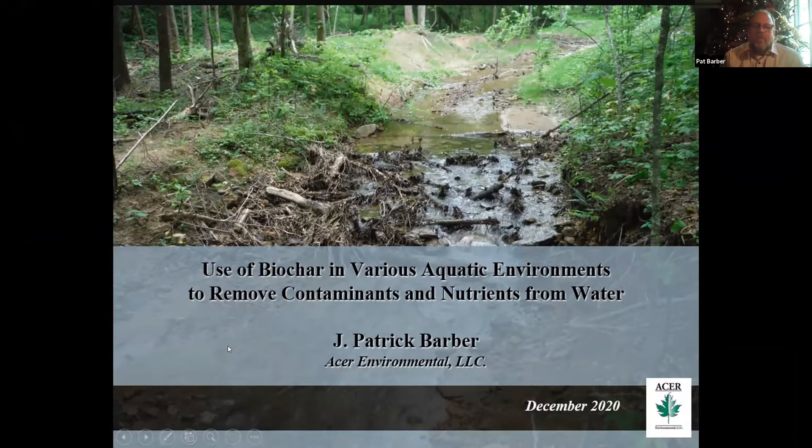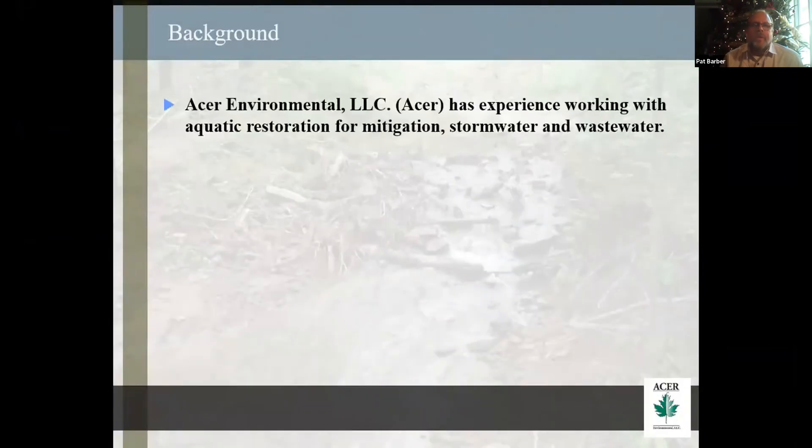We use the biochar. I'm Pat Barber with Acer Environmental. Acer has been working on aquatic restoration, mitigation, stormwater, and wastewater pretty much my whole career.